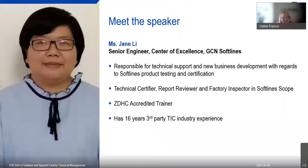Hi, welcome everybody. Thank you for joining us for our webinar — the Footwear and Apparel Factory Chemical Management Seminar. My name is Claire Franco. I have been with Tough Stuff for three years and I am a Technical Account Manager based here in the UK. One of the key things that increases year on year, especially in a lot of our international markets, is chemical management.